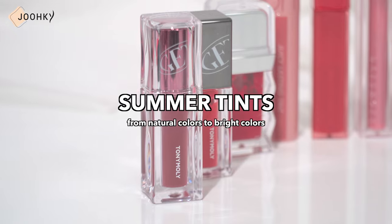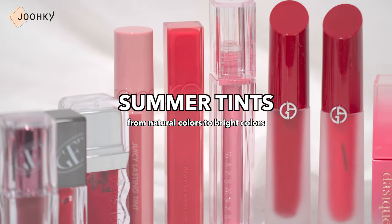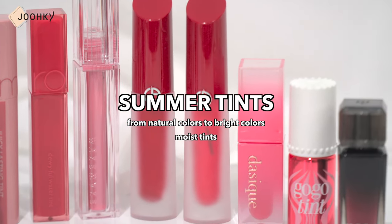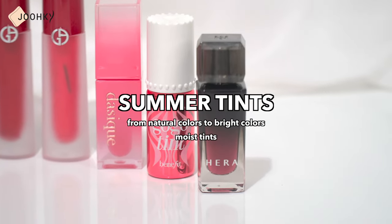Hey guys, it's me Aego here. Today, I brought with me 10 tint colors that go well with summer. Rather than saying these are summer cool tone tints, I personally feel they are just colors that go well with summer, so some of them will suit not only summer but also winter cool tones and warm tone people. I've selected a variety from natural to bright colors, and all the tints I picked are moist tints, so this video will be helpful for those looking for a cool toned moisturizing glossy tint that goes well with summer.